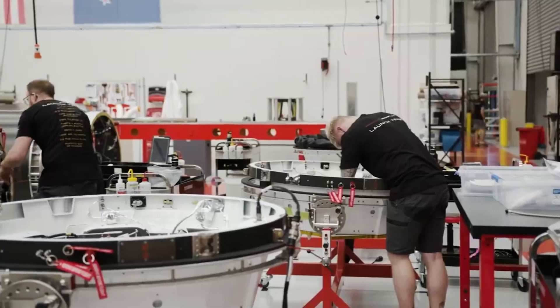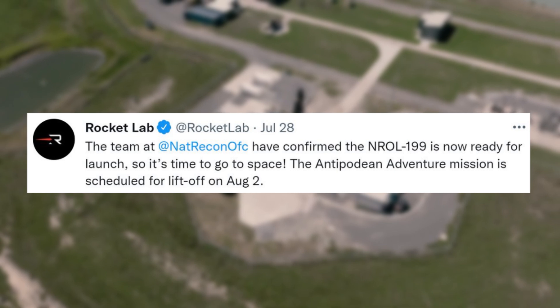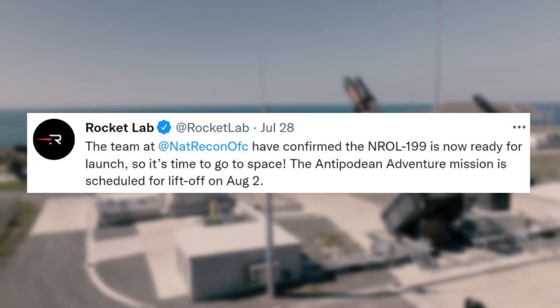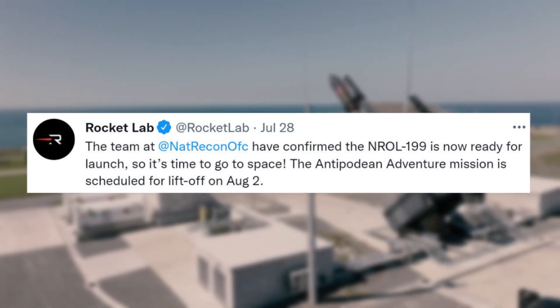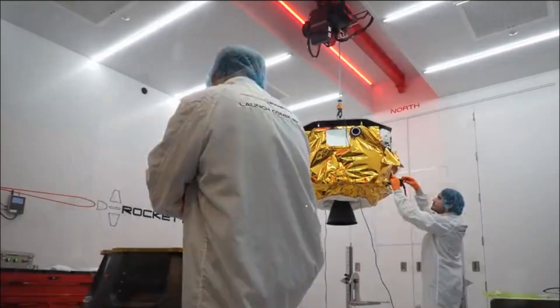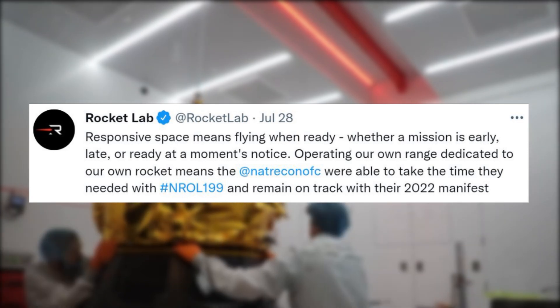On July 28th, Rocket Lab tweeted saying the team at the National Reconnaissance Office have confirmed the NRL-199 is now ready for launch, so it's time to go to space. The Antipodean Adventure mission is scheduled for liftoff on August 2nd. Later that same day they tweeted again, mentioning: 'Responsive space means flying when ready, whether a mission is early, late, or ready at a moment's notice.'